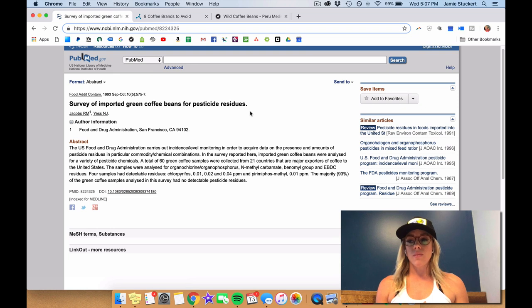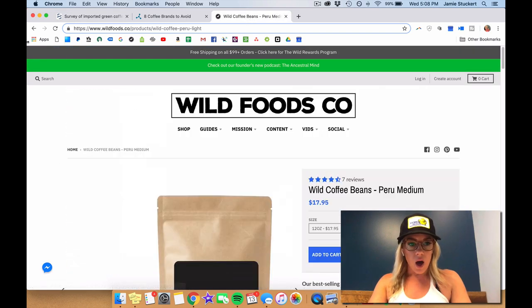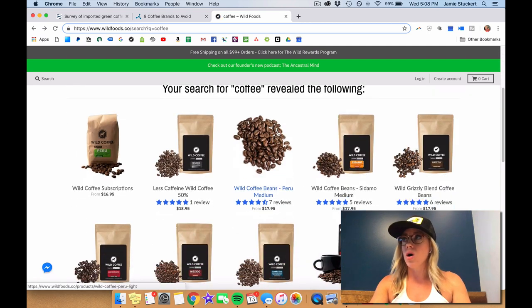Obviously it's ideal to look into this and find out what your sources are, but it would be ideal to make your own coffee at home so you have control over the variables. I wanted to show you guys our website — here's a list of our coffees. We've got all sorts, but all of them are organic.